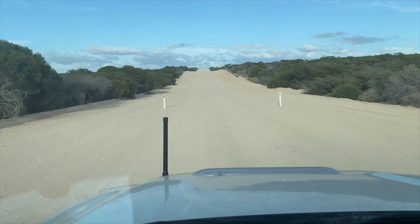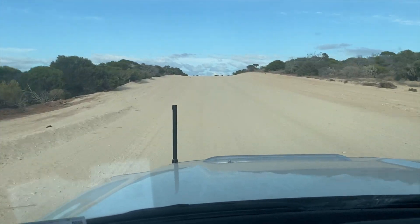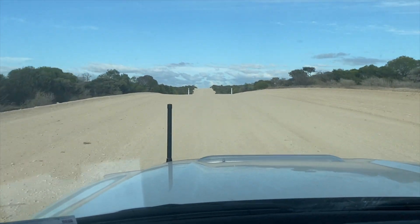This is the start of the dirt road that just goes on for a very long time. It seems to have been graded recently, but yeah, if you had to suddenly pull up, you could certainly slide out.